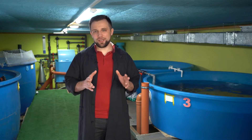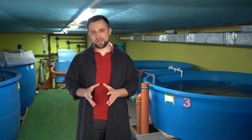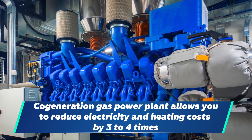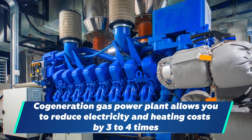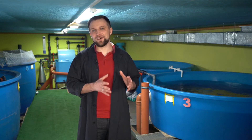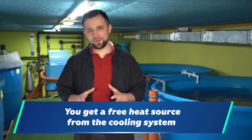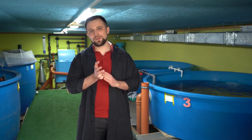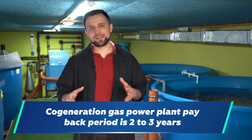Method number four is suitable only for medium and large farms. If you have a site with a main gas supply, be sure to think about a co-generating gas power plant, because this installation allows you to reduce electricity and heating costs by 3 to 4 times. For example, the average cost of a kilowatt of electricity is 10 cents. If you install a co-generation gas power plant, the price per kilowatt generated will be about 3 cents. At the same time, you will also receive a free heat source from the cooling system of this unit — kilowatts are three times cheaper and it still generates free or almost free heat. Such an installation pays back in two years.